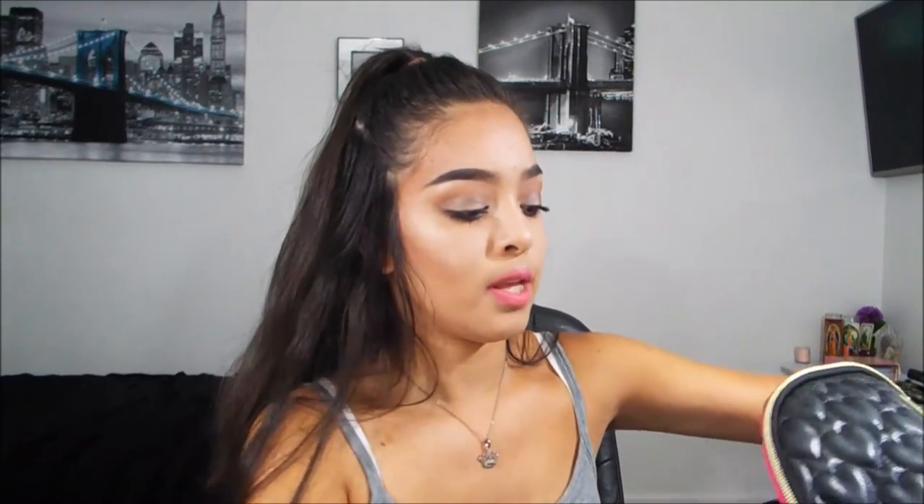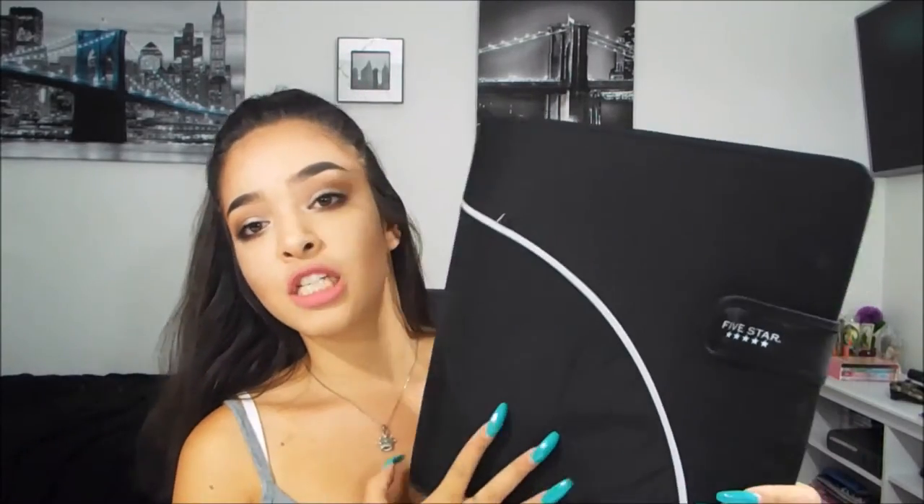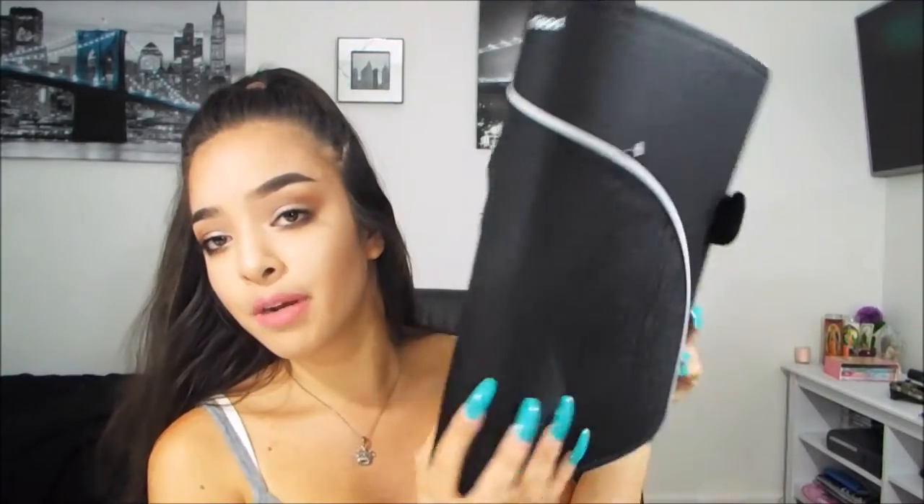The next thing in this haul is a binder. This year I decided to go with a different approach and get one binder for all my stuff. Mine is just black — I'm going with a black theme this year. It's a Five Star binder, pretty big but a good size, not too big.